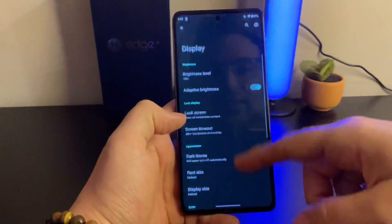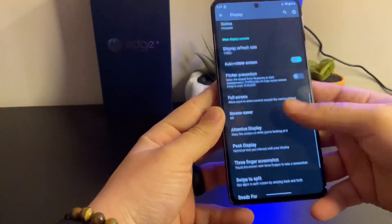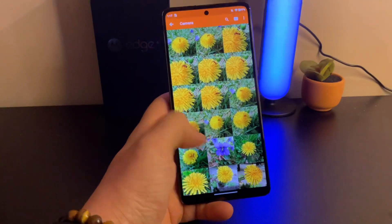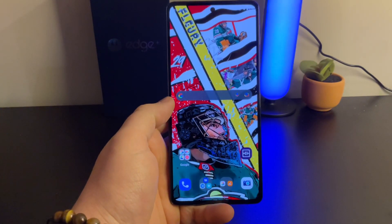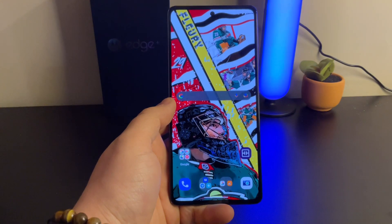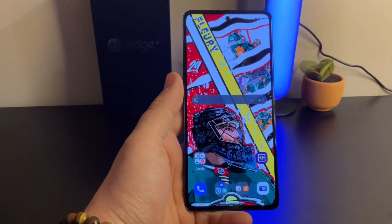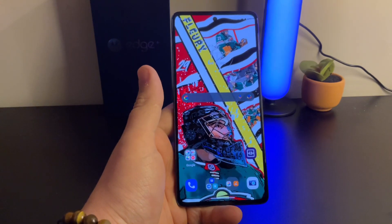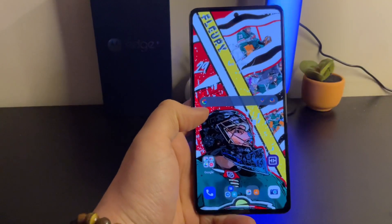With the Snapdragon 8 Gen 1 and 8GB of RAM, it is just a buttery smooth phone. You're not going to have any issues moving around the UI or opening and closing apps. Compared to the Pixel 6 I have or the S22 Ultra I used to have, this feels amazingly smooth. The 144Hz is really nice to have, and having the top-tier Snapdragon processor — I'm very happy Motorola went in this direction.